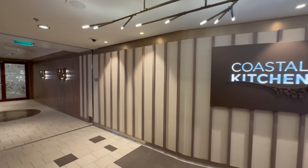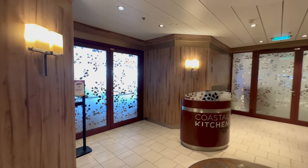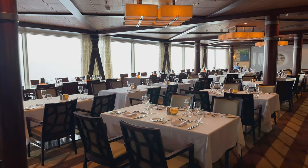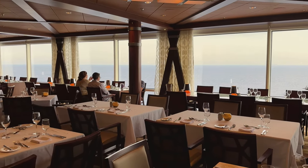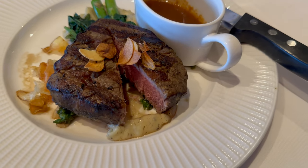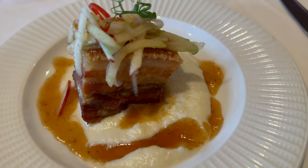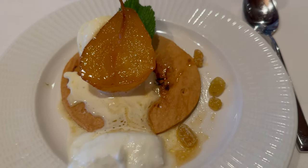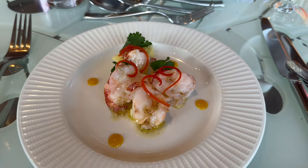If you stay in a junior suite you can go to Coastal Kitchen for dinner. If you stay in any higher suite you can go for breakfast, lunch, or dinner. The very first night we walked over and made reservations with the other couple we were cruising with. On our very first dinner there it was filet mignon night, and we were one of the only people in Coastal Kitchen, which was very surprising. Our expectations of the food were completely blown away, and we ended up making reservations there for every night of the cruise. Our server Kasheen was amazing.